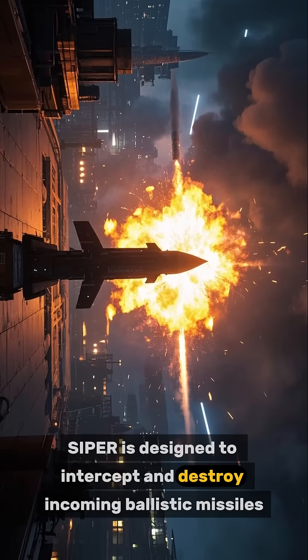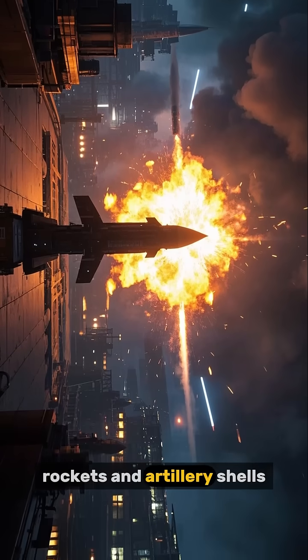CIPR is designed to intercept and destroy incoming ballistic missiles, rockets, and artillery shells.